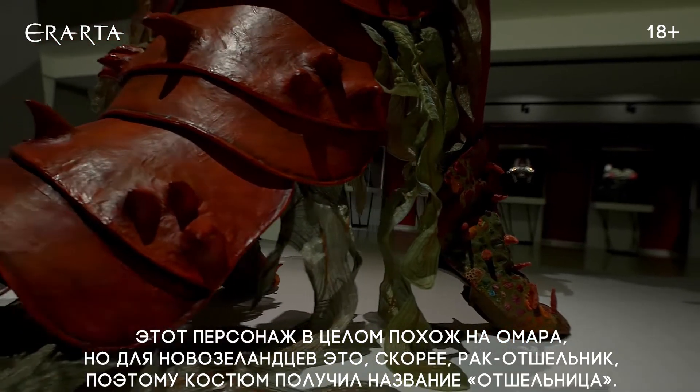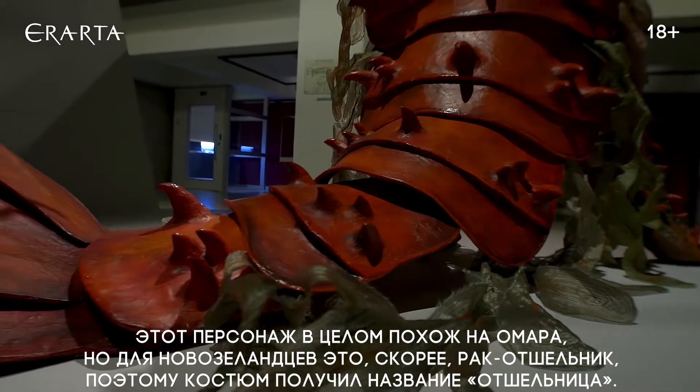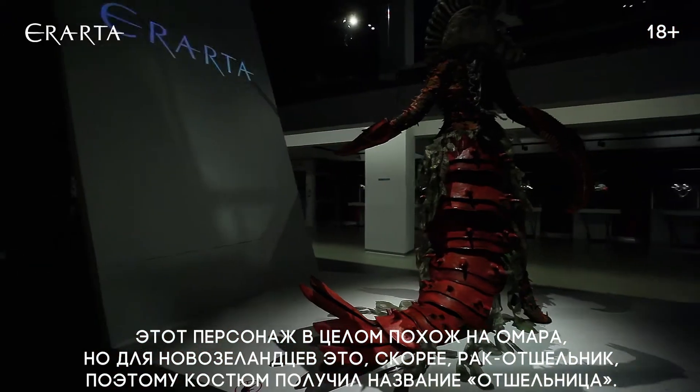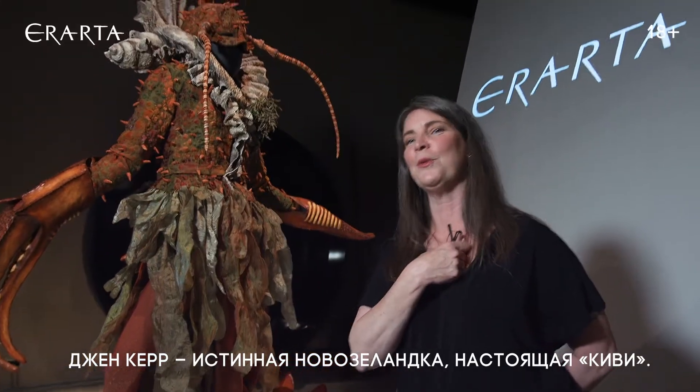Basically she is a lobster — well, I call it a lobster, but in New Zealand it's a crayfish — so she is Hermesia and she is a crayfish, definitely from New Zealand. Jan Kerr is a New Zealand kiwi through and through.